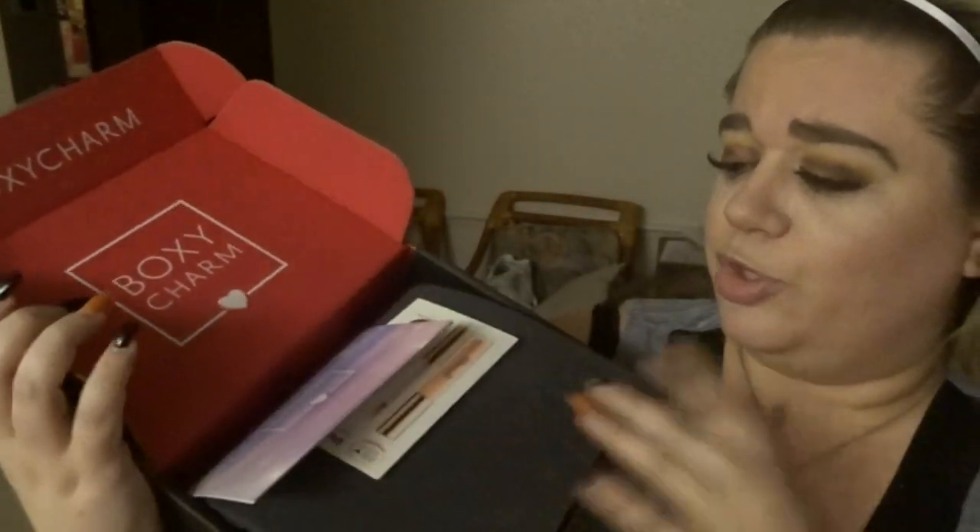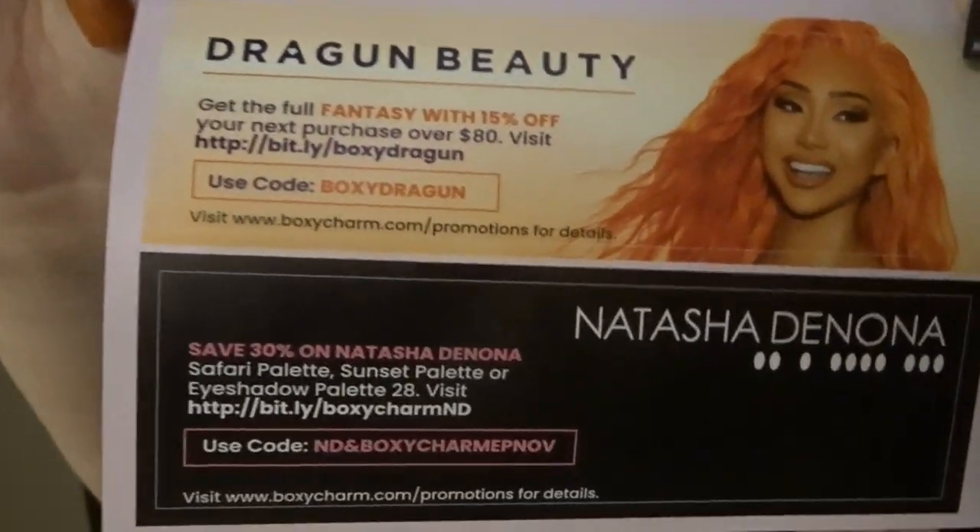Let's get started — by the way, if you see swatches on my hand, those are from a previous video. Opening the box: it's red on the outside and black on the bottom, which I think is a pretty cool color combination. Inside there's a coupon for Dragon Beauty — 15% off your next purchase over $80 — and one for Natasha Denona: save 30% on the safari palette, sunset palette, or eyeshadow palette 28. If you want to use those codes, go ahead and screenshot them.